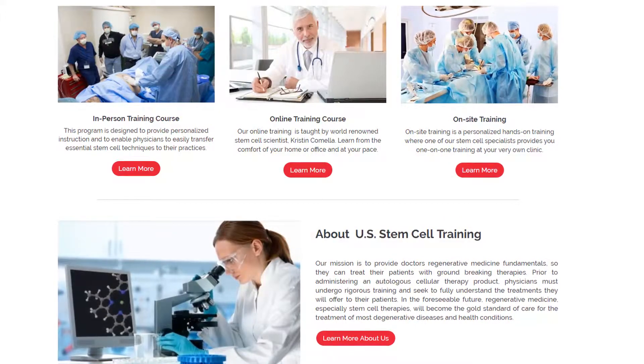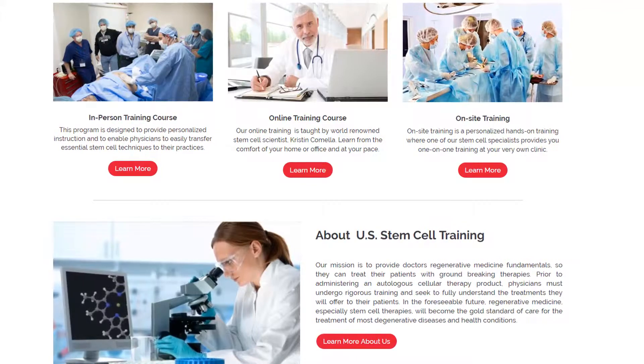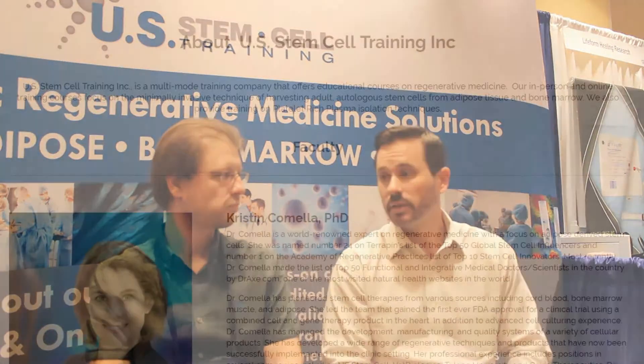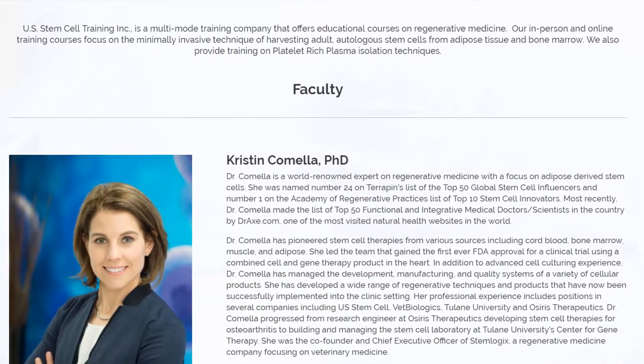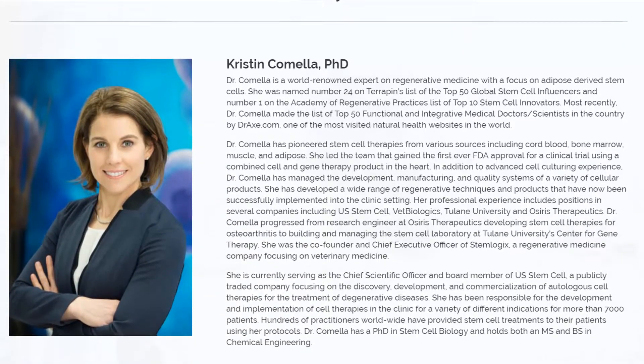Thanks for having me. So, U.S. Stem Cell Training offers training to physicians that are looking to incorporate regenerative medicine techniques into their practice. We offer a comprehensive and accredited training program in our facility in Sunrise, Florida, which is just outside of Fort Lauderdale. This course is taught by Kristen Camilla, who is one of the top stem cell scientists in the world, recognized at the Regenerative Medicine Congress a couple of years back. We're excited to work with our facility training programs.